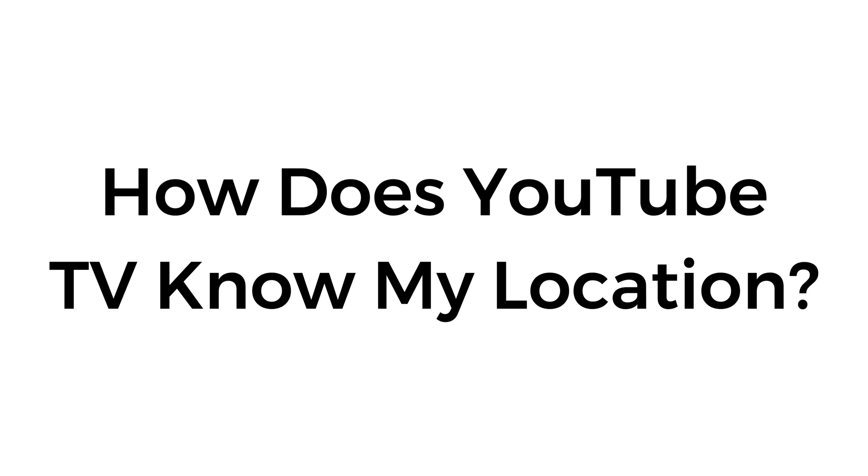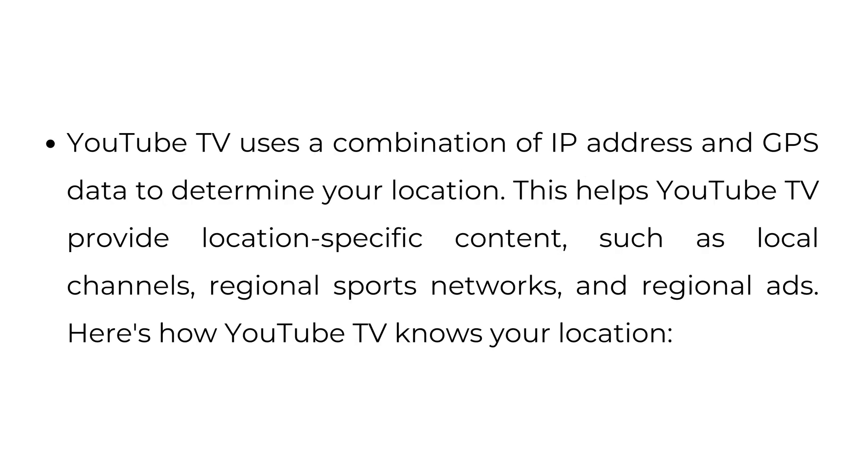How does YouTube TV know my location? YouTube TV uses a combination of IP address and GPS data to determine your location. This helps YouTube TV provide location-specific content, such as local channels, regional sports networks, and regional ads. Here's how YouTube TV knows your location.